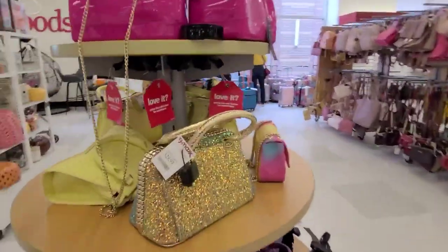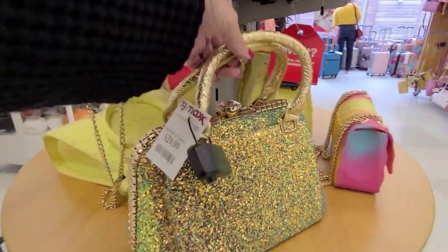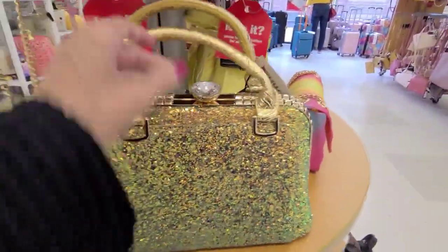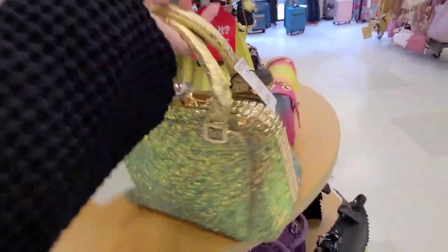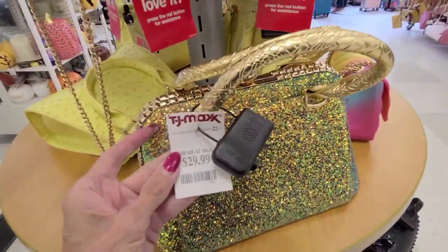A quick trip to TJ Maxx and look at this beauty — gold. And that's $30.